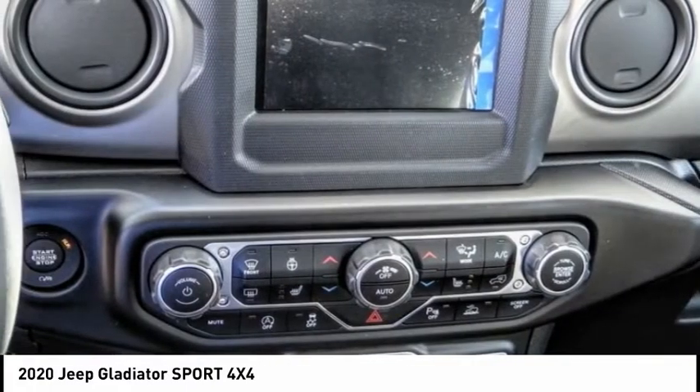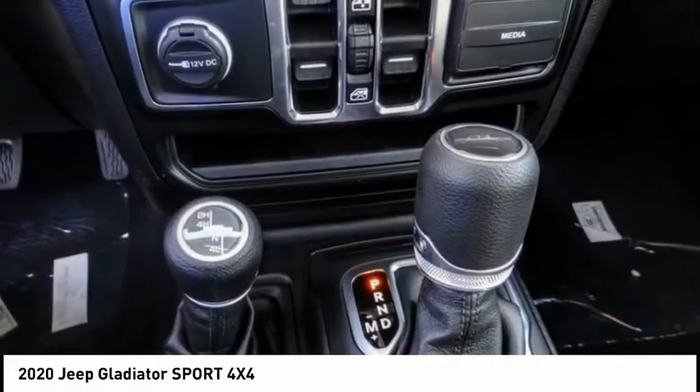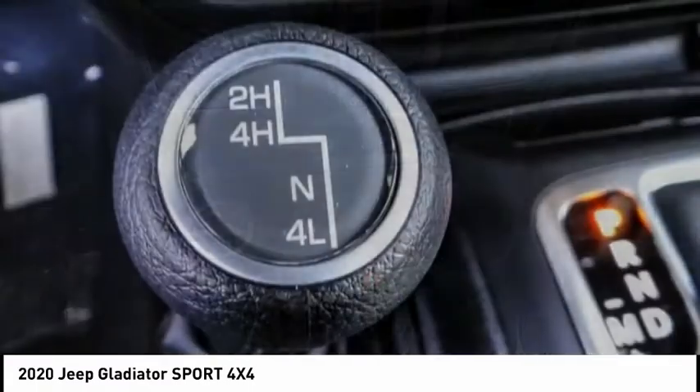Fog lights, four-wheel disc brakes, speed control, rear window defroster, heated steering wheel.